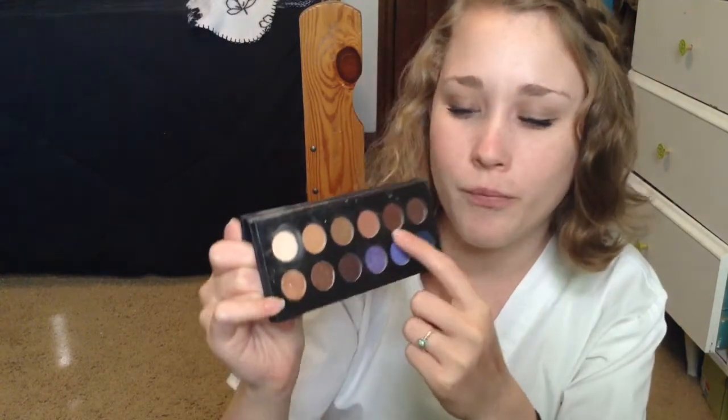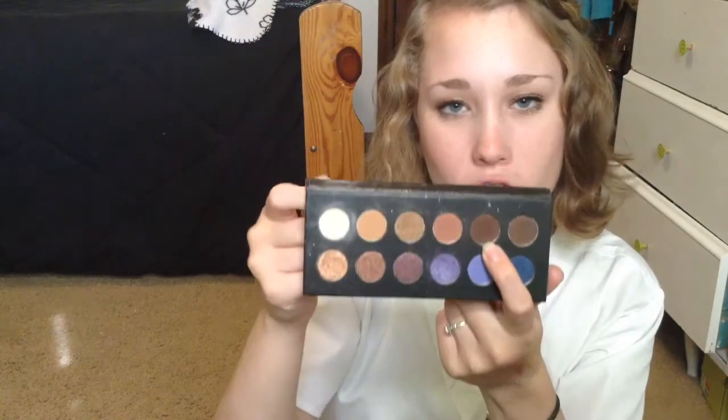I also really like this brown color — great for a crease color. You can blend it out easily, add more or add less. I think I got this for $10 or $14. I can't remember — it was on sale.